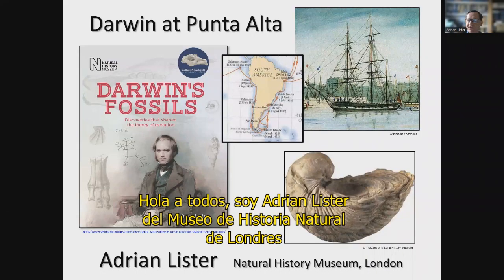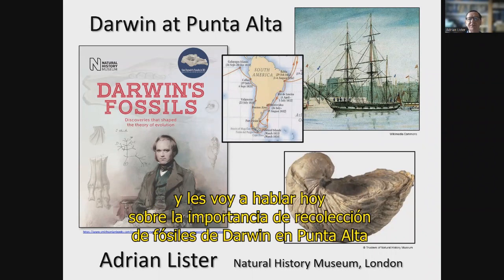Hello everybody. I'm Adrian Lister from the Natural History Museum in London, and I'm going to talk to you today about the importance of Darwin's fossil collecting at Punta Alta.